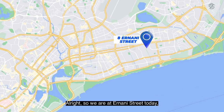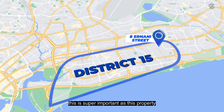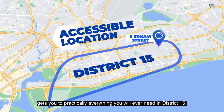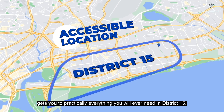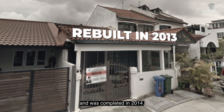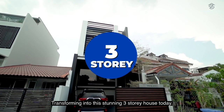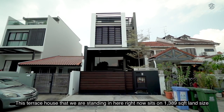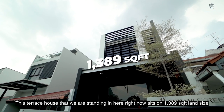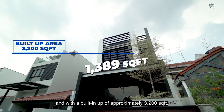We are at Ernani Street today, right in the heart of District 15. This is super important as this property gets you practically everything you will ever need in District 15. This freehold terrace was torn down and rebuilt in 2013 and completed in 2014, transforming into this stunning three-storey house. It sits on 1,389 square feet of land with a buildup of approximately 3,200 square feet.